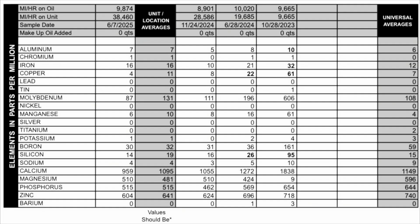Next we'll move on to our additives. Moly: 87. Manganese: 6. Boron: 30. Calcium: 959. Magnesium: 510. Phosphorus: 515. Zinc: 604. Barium: 0.